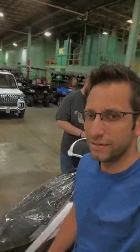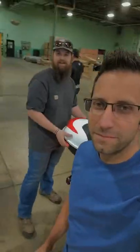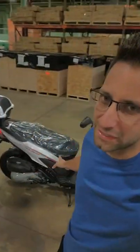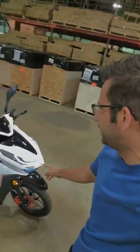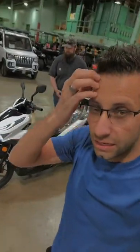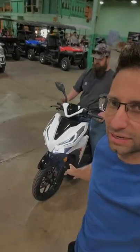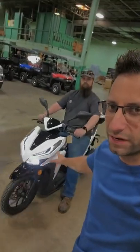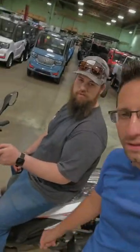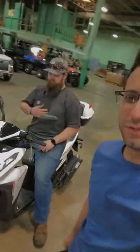Check it out — saferwholesale.com. We've got these in red, black, blue, and white, and they are selling. They're almost actually sold out, which is kind of sad. We do have some others in stock within the next one to two days of a different model.